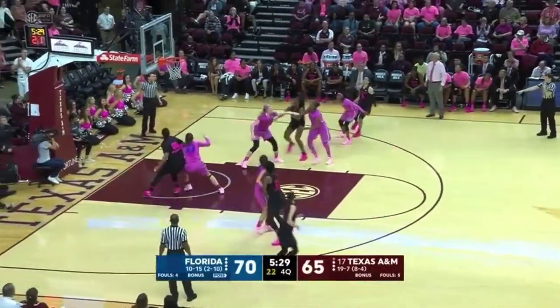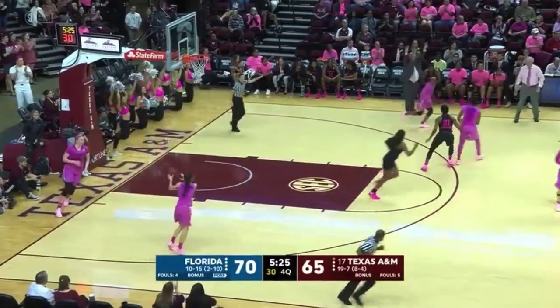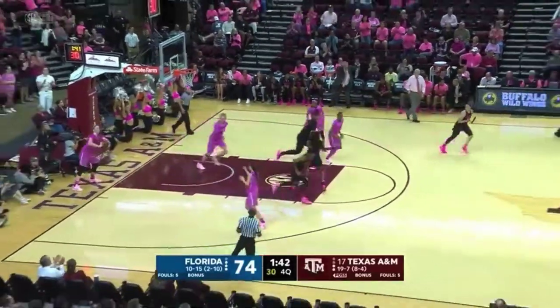5:30 remaining in the ball game. Big three put up and in by Kennedy Carter — they're going to say it's a two. Put Jasmine Lumpkin up at the top so she could take that shot. Carter pulls up, shot good from the outside. Do you believe in that?